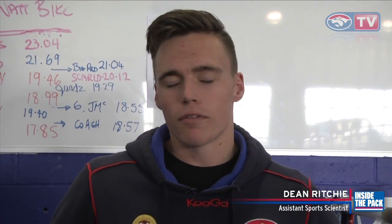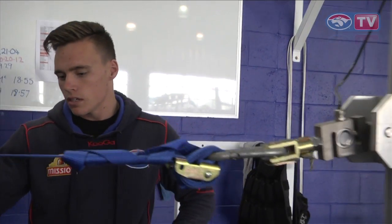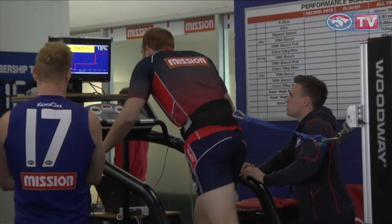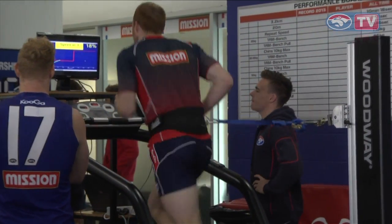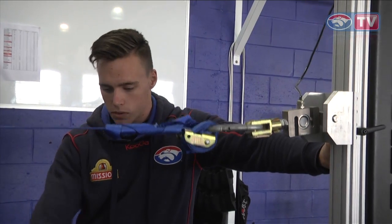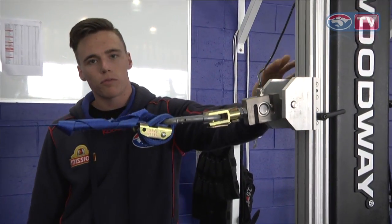This is the Woodway Force 3 self-motorised treadmill. As you can see with Nick on it, it's self-driven — you have to drive or provide the force to move the belt. This is really good for our speed and acceleration training. We obviously have vertical force which is in the belt and then there's horizontal force which is here.